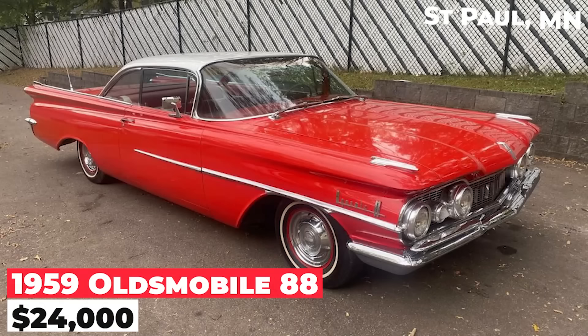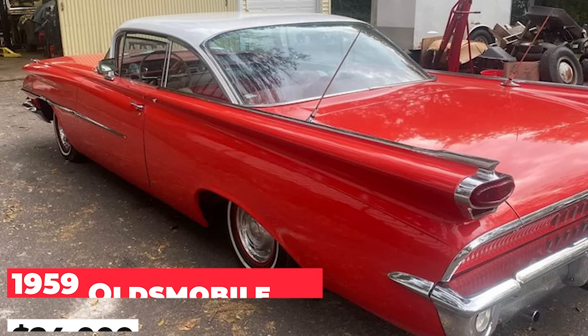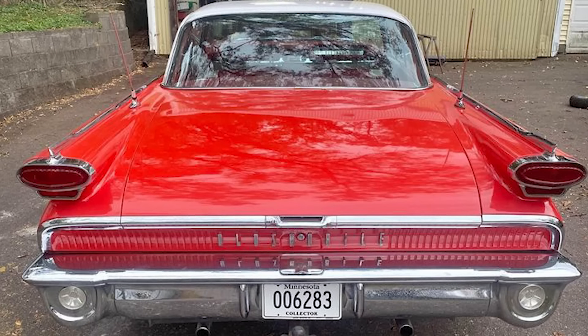The 1959 Oldsmobile 88, priced at $24,000, is a well-maintained coupe that runs and drives smoothly. Its body is solid with no rust underneath, and while the paint is an older respray, it remains in presentable condition.